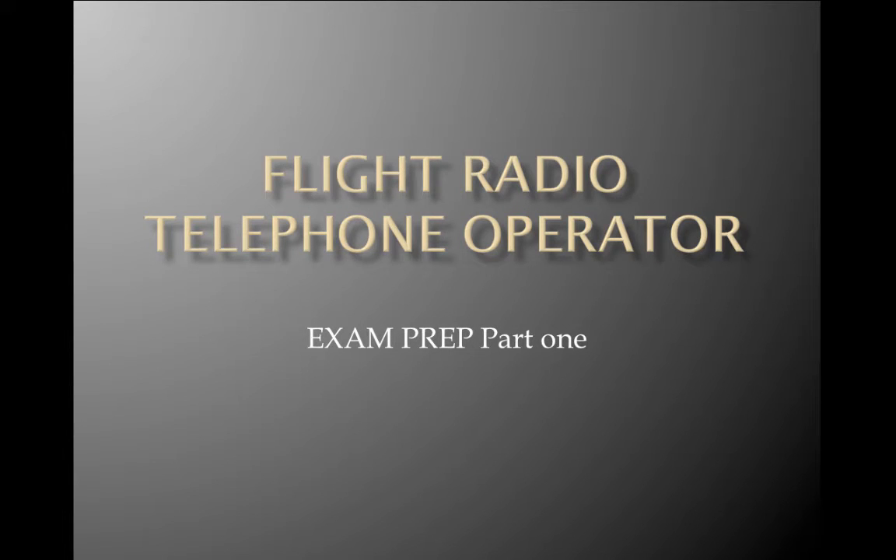Welcome to Flight Radio Telephone Operator Exam Prep Part 1. This is a three-part series, broken into pieces so that we can go through it and digest it in an easier way. At the end of the slides, you'll see about 20 to 30 Q&As. Run through the questions. If you get 100%, you're going to get pretty much 70 to 80% on the exam. So kick back, enjoy, and see how you go.